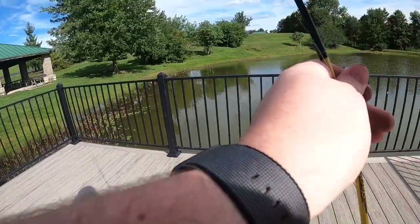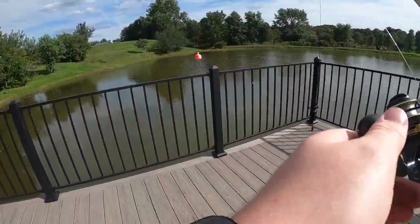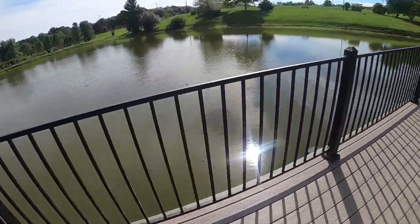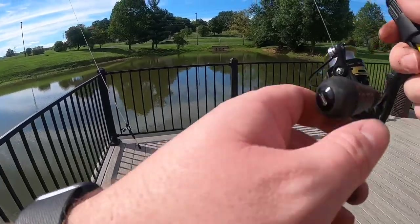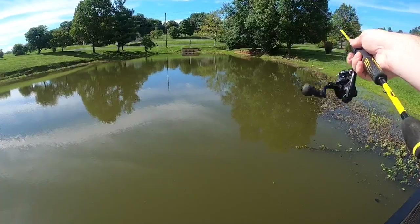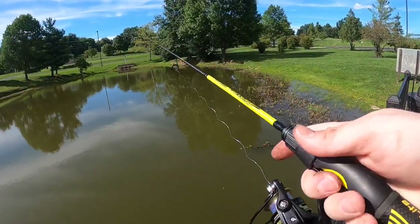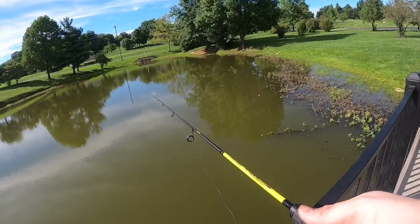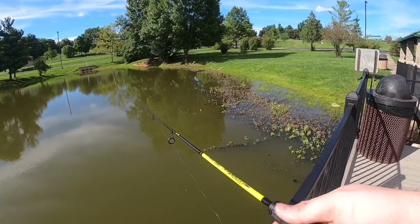All right, this is day two of trying to catch a catfish. Bought some worms, some night crawlers. Didn't have any luck last time, so we're back out here to try again. I've got my rigs out — I've got a night crawler on this rig over here and a hot dog on this rig over here. Then I've got a little piece of worm on a micro setup to play around with some bluegill while I wait for a catfish to bite.